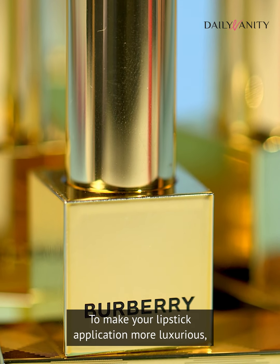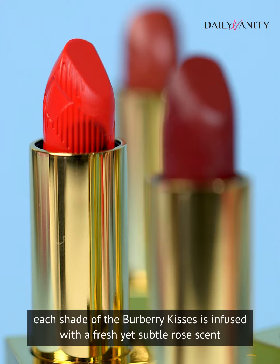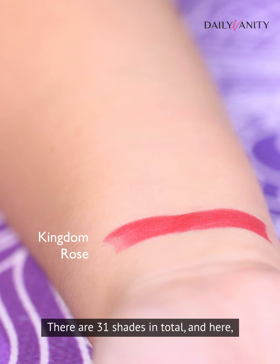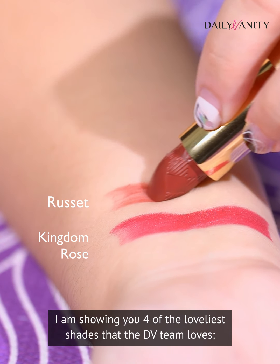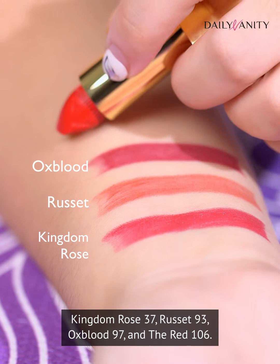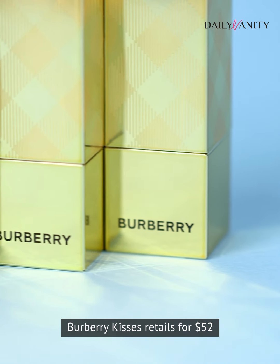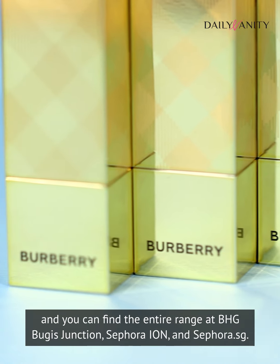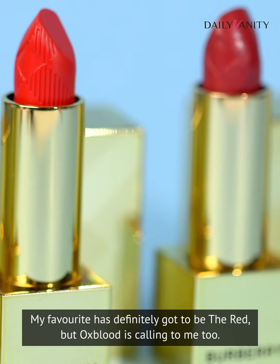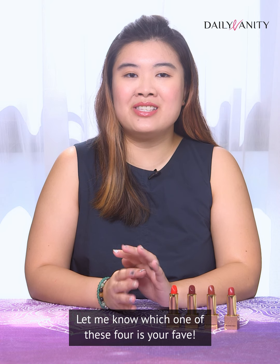To make your lipstick application more luxurious, each shade of the Burberry Kisses is infused with a fresh yet subtle rose scent and comes encased in luxe gold packaging. There are 31 shades in total, and here I'm showing you four of the loveliest shades that the DV team loves: Kingdom Rose 37, Rusted 93, Oxblood 97, and Red 106. Burberry Kisses retails for $52 and you can find the entire range at BHG Bugis Junction, Sephora ION, and Sephora.sg. My favourite has definitely got to be the Red, but Oxblood is calling to me too — let me know which one of these four is your fave.